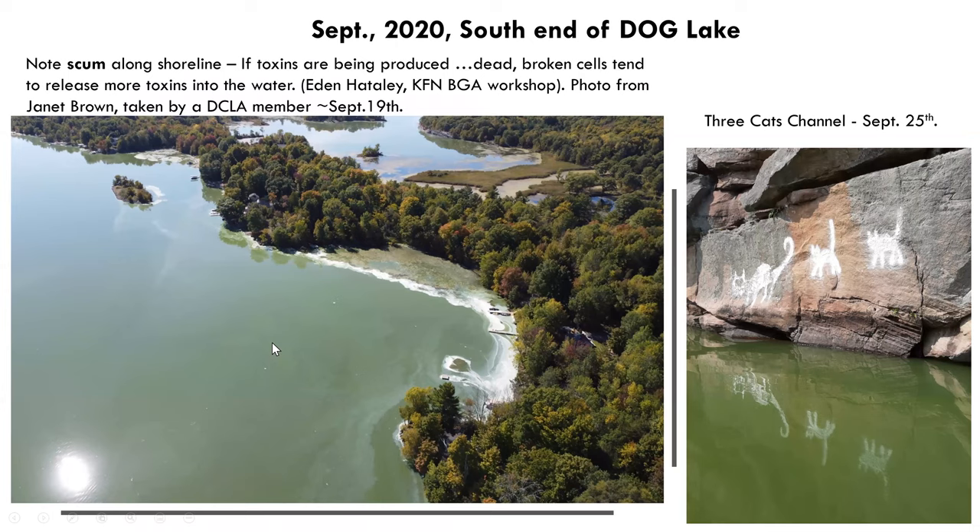In September 2020 at the south end of Dog Lake, Janet Brown shared an image from a DCLA member with a drone camera, showing extensive pea green soup or spilled paint conditions characteristic of a blue-green algae bloom. Of concern is the white scum zone, where as cells of the blue-green algae break open, if they're producing toxins, the concentration of toxins can increase because the toxins within the cells are then released. About a week later, conditions had improved but we still had a substantial blue-green algae bloom.